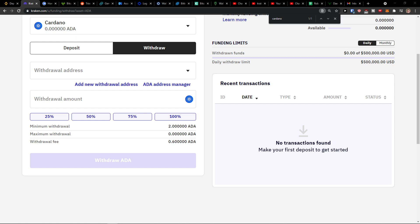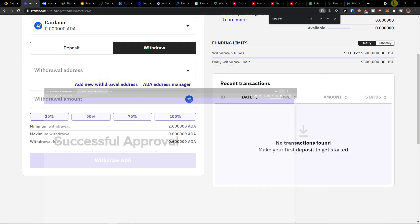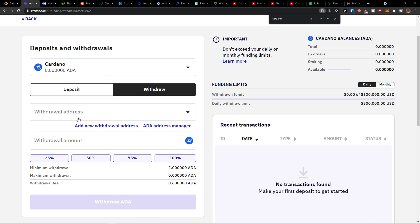So we need to go to your Gmail account, and then you would need to click here to confirm the address. Successful approval and you're good to go.